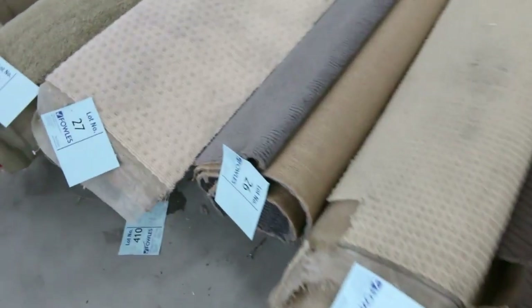Moving through, we've got some nice rolls and colours. These ones here — you've got solution dyed nylon. We've got polypropylene. Lots of the polypropylene to get through, especially in the loop piles. But also this nice solution dyed nylon carpet.